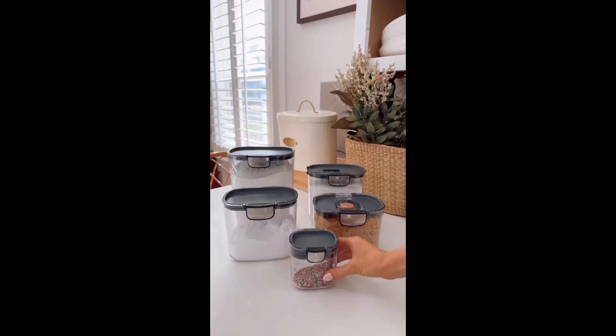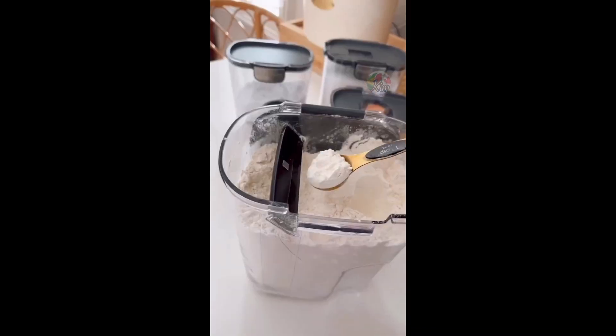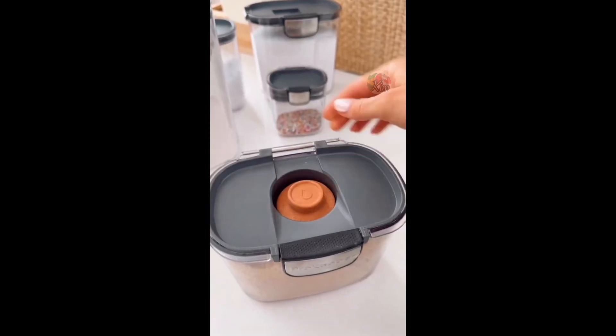Keep your food fresh and your pantry organized with this 9-piece airtight food storage container set. This set comes with meal prep accessories that magnetically attach to the lids, including bar leveling clips to prevent messes on the counter, a powdered sugar sifter, and a terracotta disc for brown sugar.